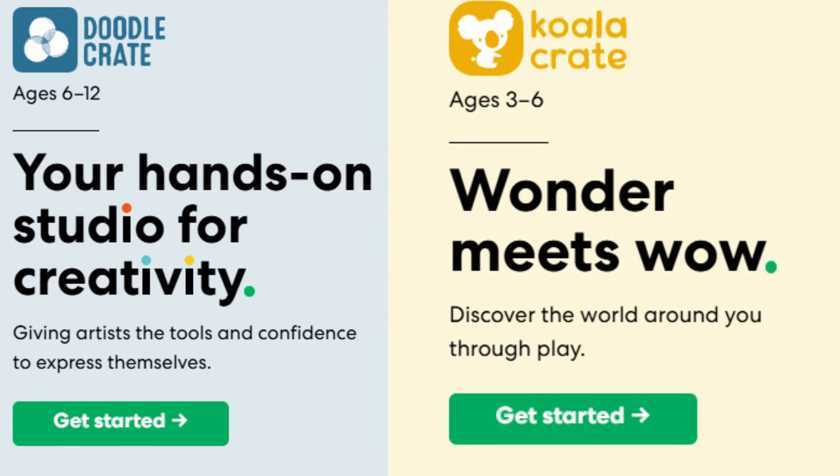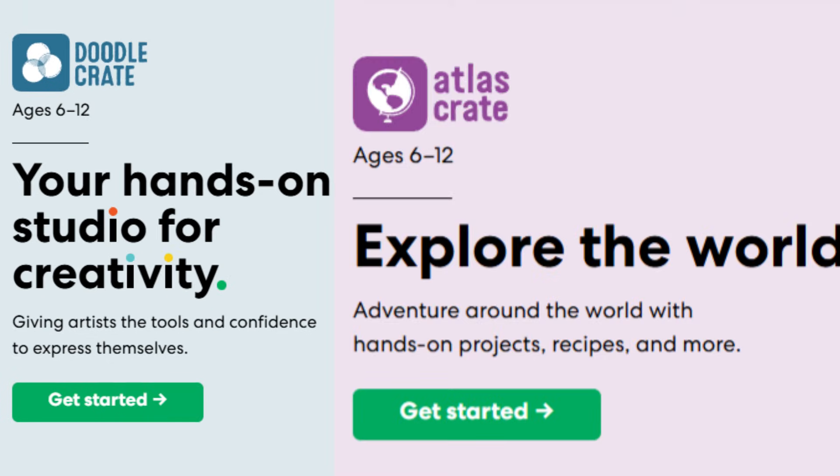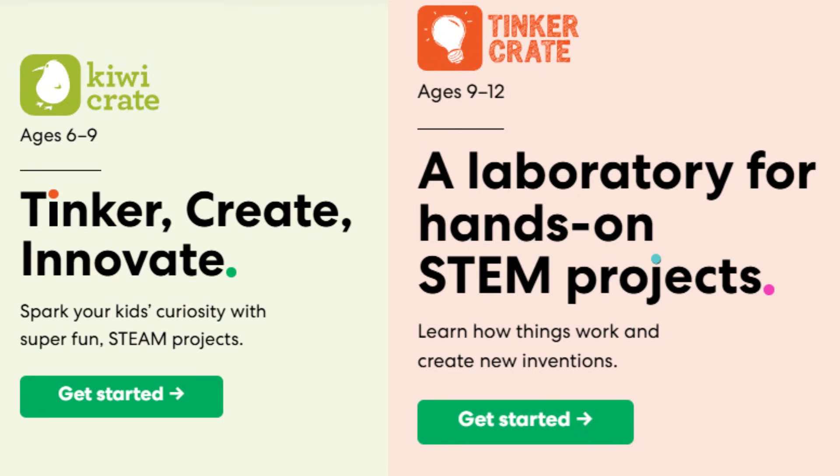My son used to get those boxes and just hide in his room for who knows how long — I wouldn't see him until he had built the creation, used it a lot, and actually rebuilt it to do something totally different. It allows for that, especially for creative kids. Their subscription boxes aren't just STEM-based either — they have art and geography. If you're looking for something specific, you'll find it there.